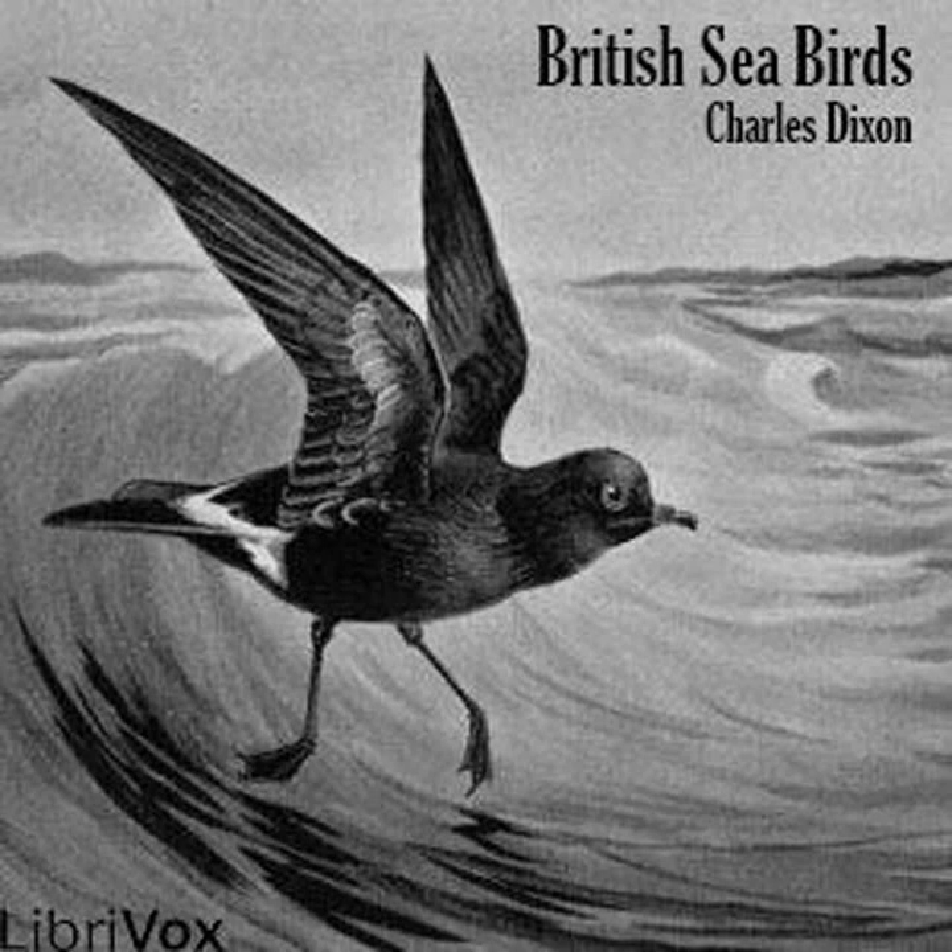Section one of British Seabirds. This is a LibriVox recording. All LibriVox recordings are in the public domain. For more information or to volunteer, please visit librivox.org. British Seabirds by Charles Dickson.